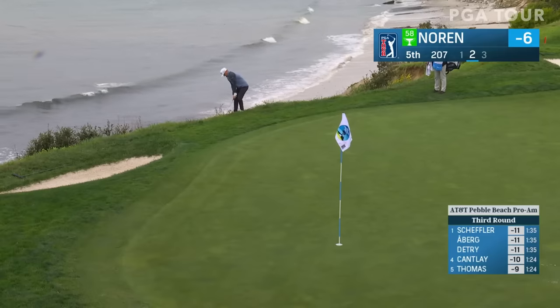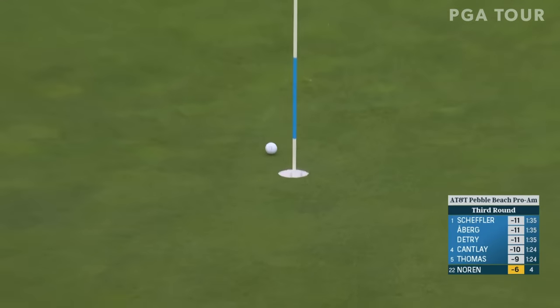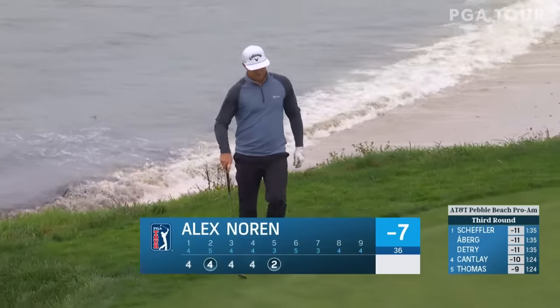A moment ago, his second at the fifth — it's a par three playing into the breeze. Little breeze. That helps. Just doing it this week.